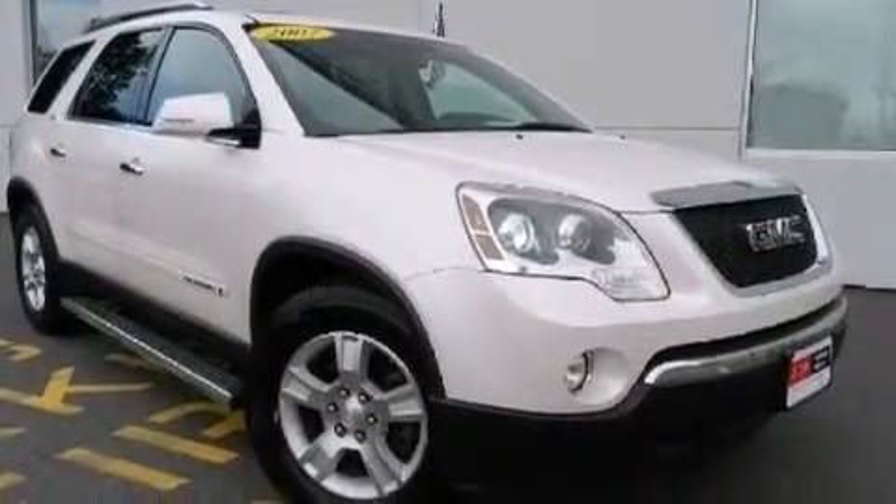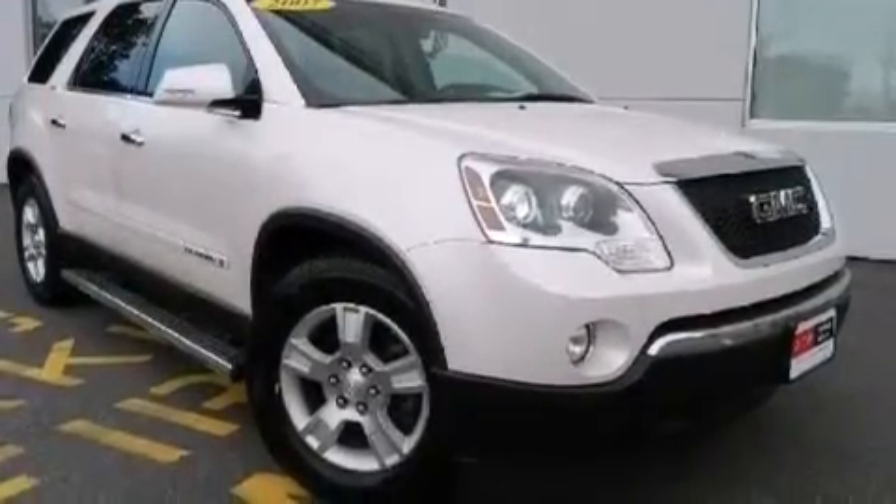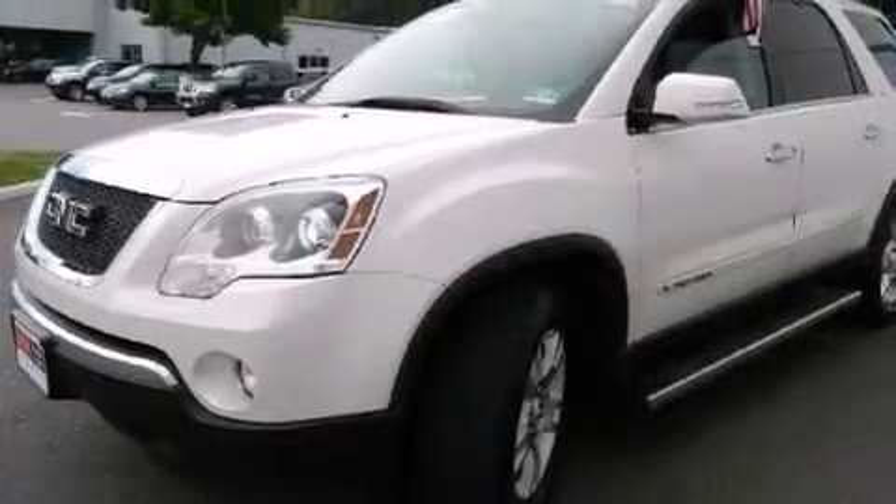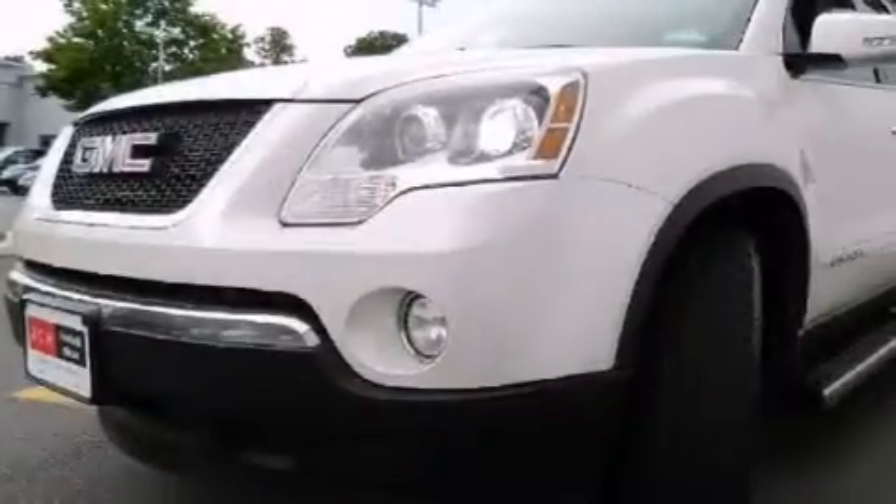An auto-dimming rear view mirror, four-wheel disc brakes with ABS, a keyless entry system, and leather seats that provide great support and create an overall luxurious feel.